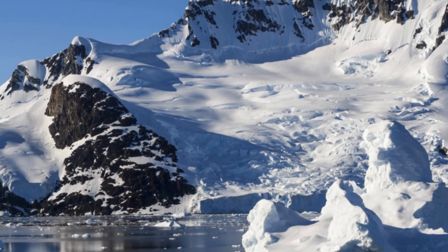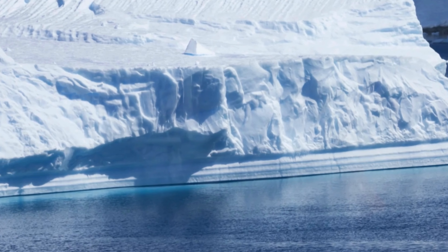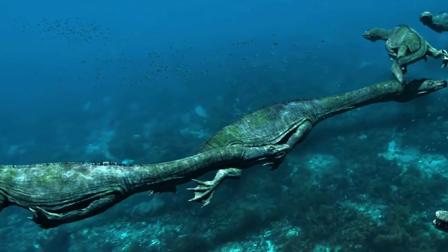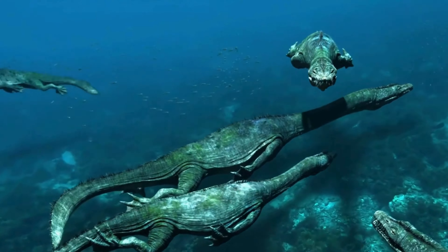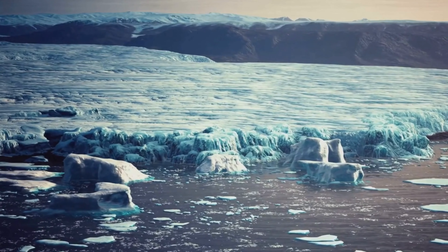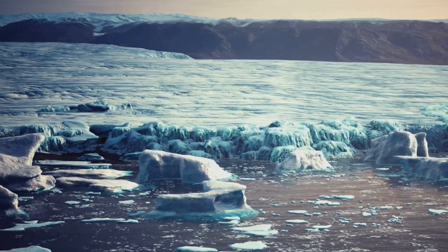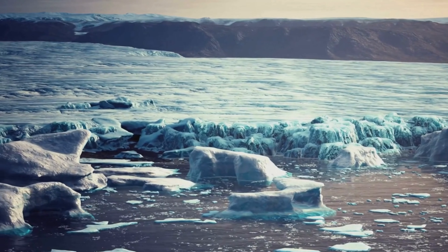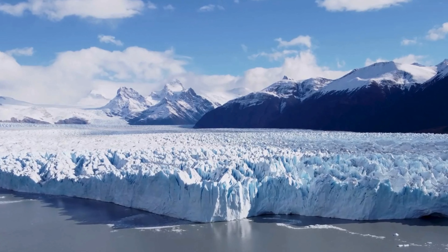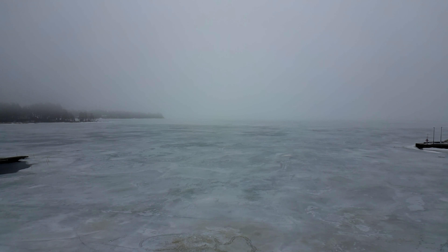Antarctica's rocks and fossils provide clues about the continent's geological history and the evolution of life on Earth. Fossils of ancient marine reptiles, dinosaurs, and early mammals have been found in Antarctica, providing a glimpse into the continent's past biodiversity. Studying Antarctica's past helps us to understand the long-term processes that have shaped our planet, the potential impacts of future climate change, and the resilience of ecosystems in the face of environmental change.